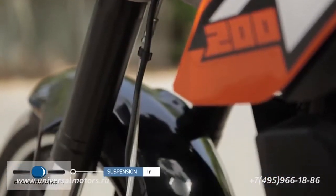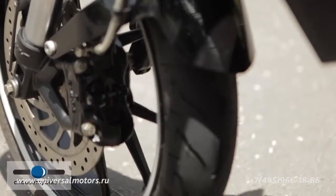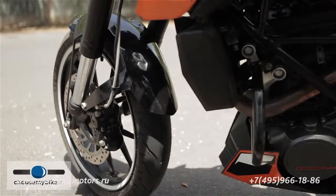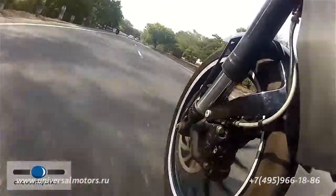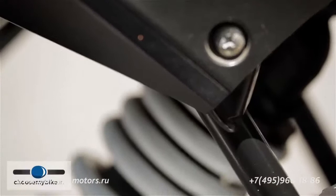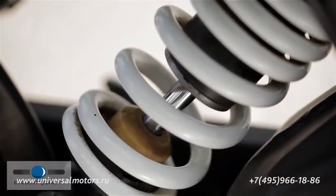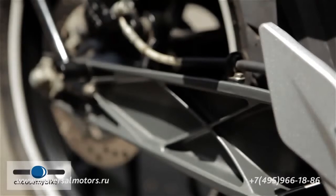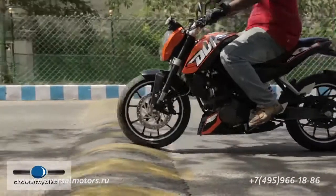The front suspension employs an inverted telescopic fork, which reduces unsprung mass and offers better cornering performance compared to standard forks. It has a stiff setup which improves stability while braking and cornering, but translates into a hard ride. The rear suspension comprises an adjustable monoshock and an aluminium alloy swingarm. Although the monoshock can be adjusted for stiffness, the rear suspension is just as hard as the front.